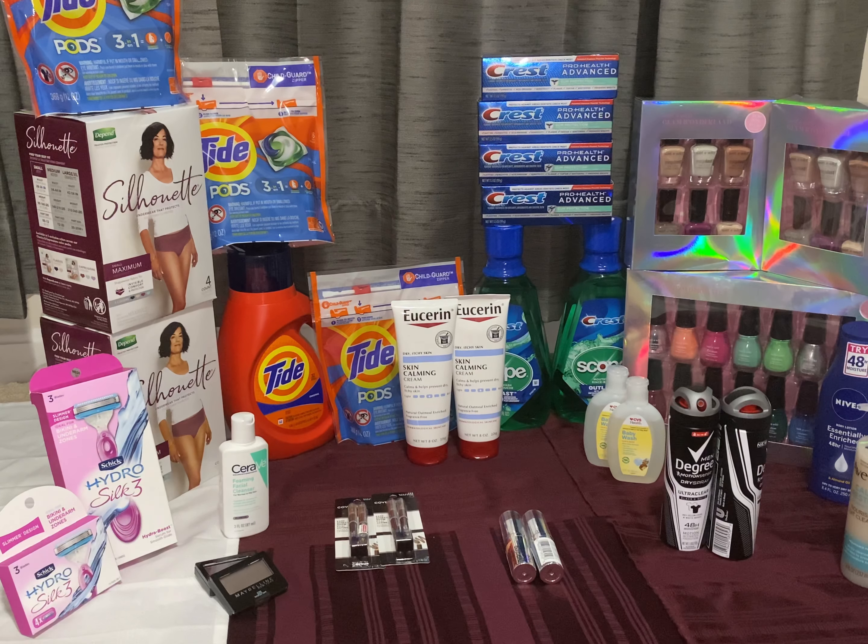Hi friends, welcome back to my channel Super Cool Couponer. Today I show you my CVS couponing haul for Sunday December 13 to Saturday December 19, 2020. I am so excited to have so many freebies and much much more.